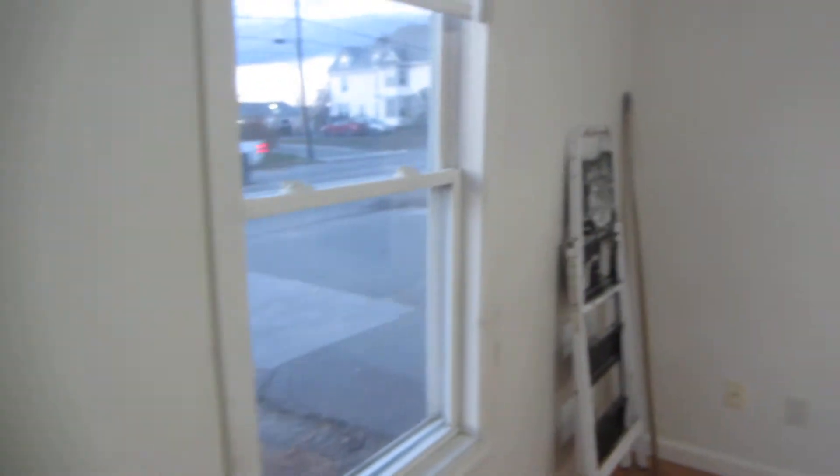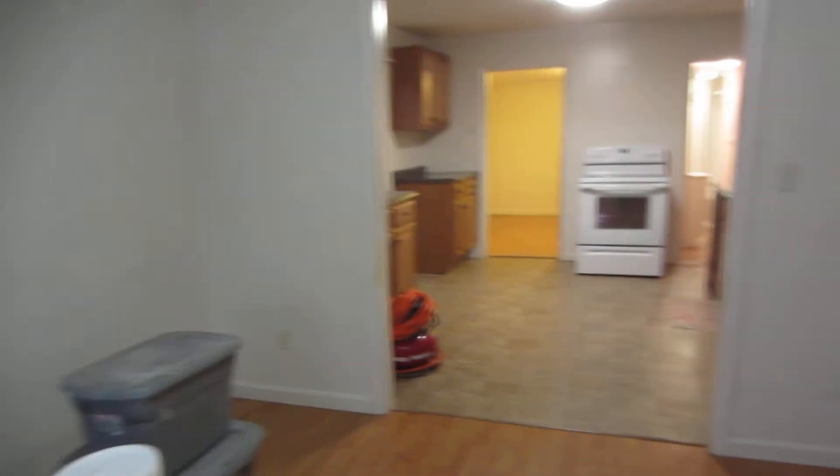This is the living room. This has been recently renovated so a lot of it's fairly new. It does have new wood laminate flooring.